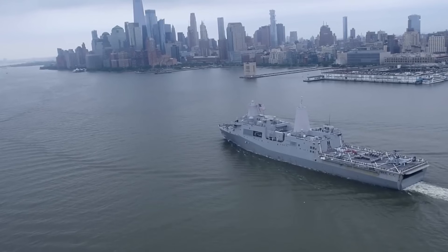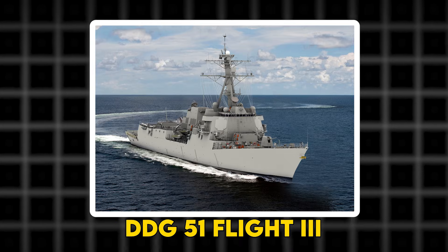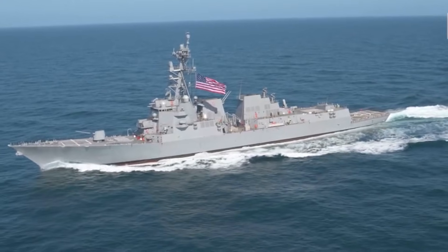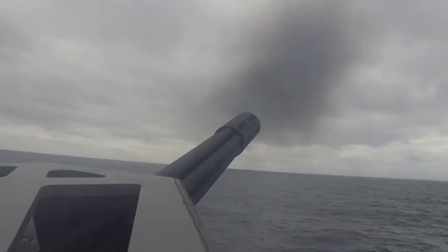Welcome back to Combat Tech. Today we're going to dive deep into the story of the U.S. Navy's next-generation surface combatant, the DDG-51 Flight 3 Arleigh Burke-class destroyer. Stay tuned to see how this warship will redefine naval warfare, and discover one astonishing innovation even the saltiest sailors didn't see coming.